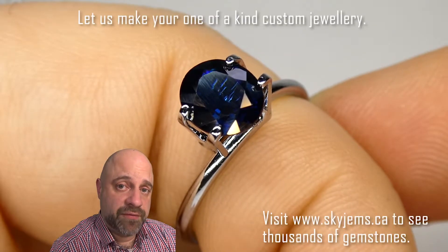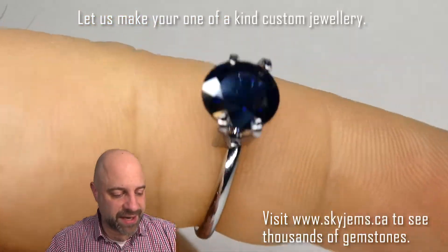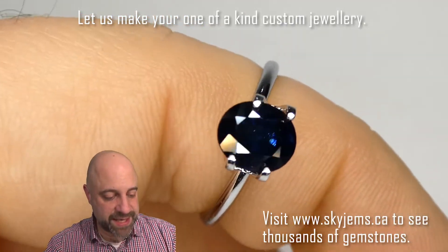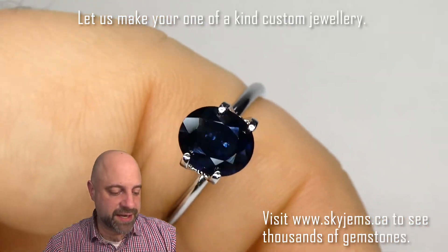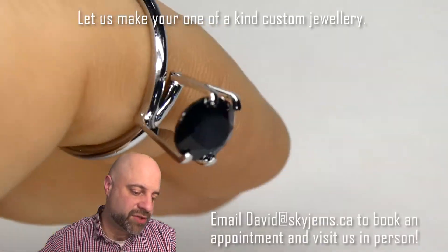I've now taken the gem off the turntable and put it into this mock solitaire setting. This is just so you can start to get an idea that, when I say it's going to set up beautifully — look at that. It's going to make a fantastic, fantastic piece of jewelry. Beautiful stone.